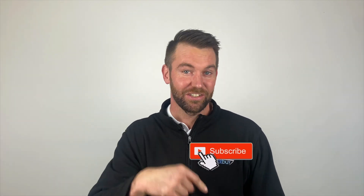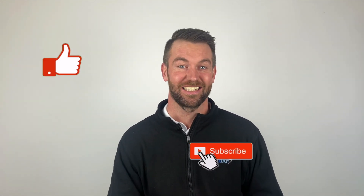I'm humbled by the amount of people that have subscribed to the channel. If you're enjoying the videos, make sure you hit subscribe and like the video and I'll keep putting out content.